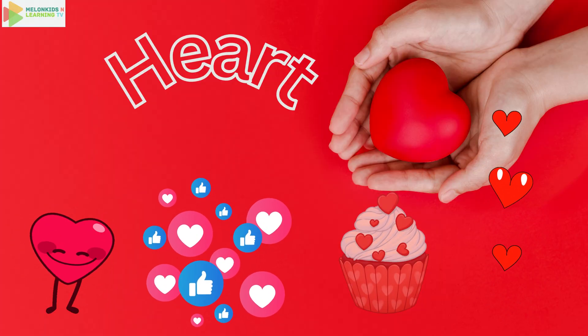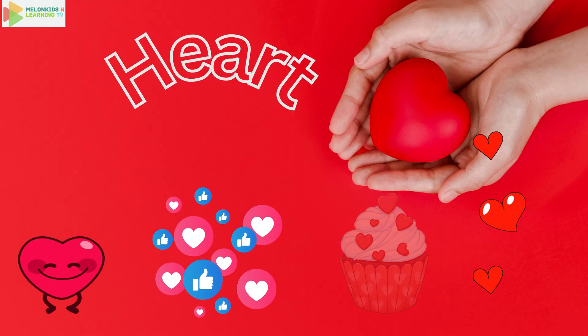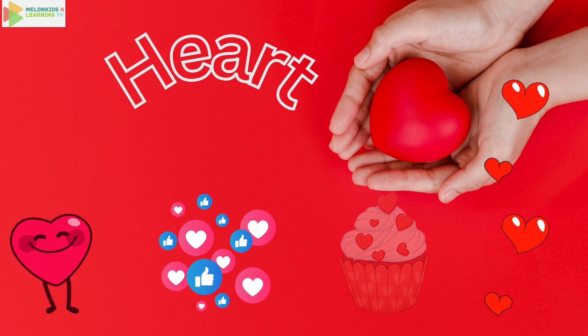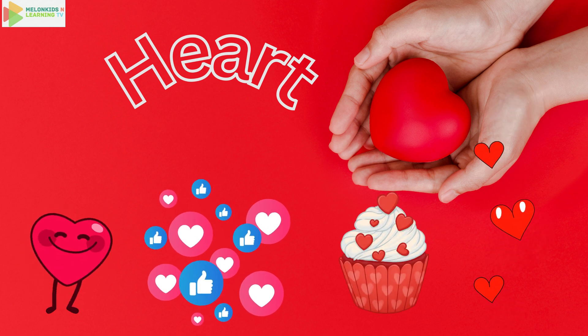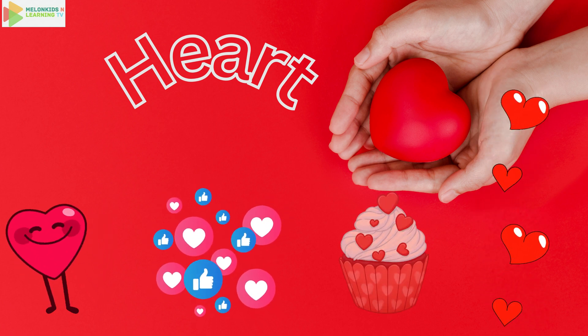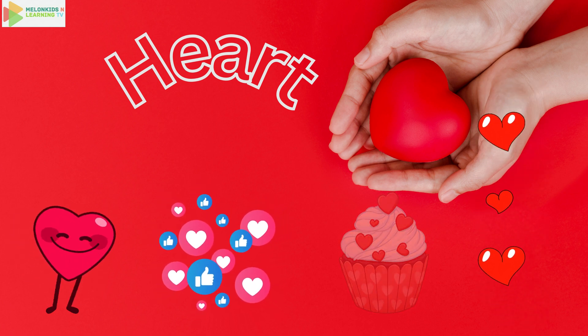Our last shape today is the heart. Say heart. Hearts are lovely and curvy, just like the way you draw them. Look at your stuffed animals or a valentine's card. Hearts are full of love.